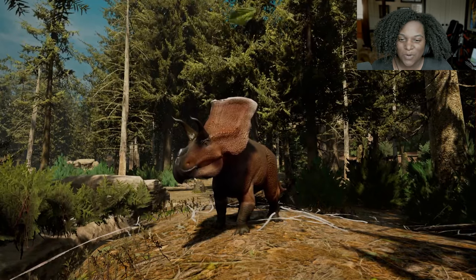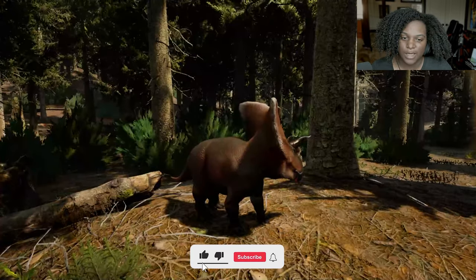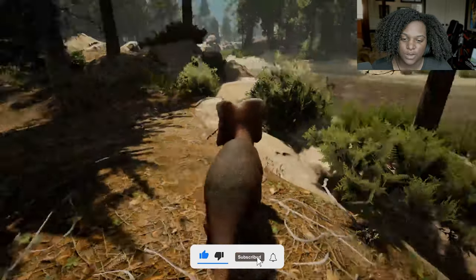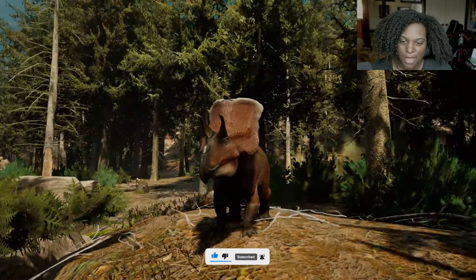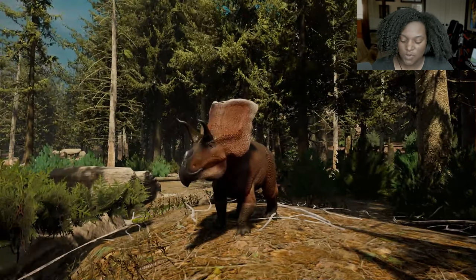Here is our baby model. It looks really, really good — I love this baby model honestly. I love the way the frill looks. Everything is super small, very cute and baby-ified. You've got a little nub right here for the nose horn. Let's go through the calls right quick.